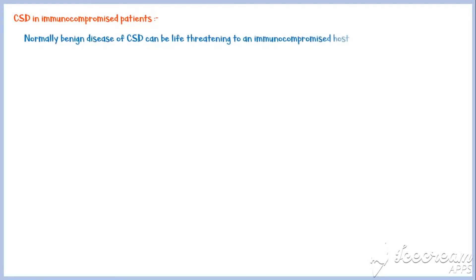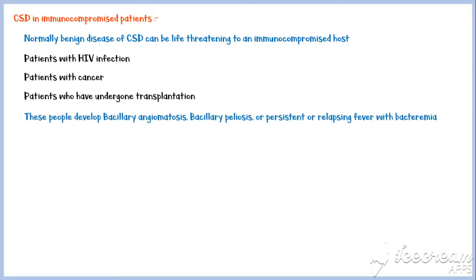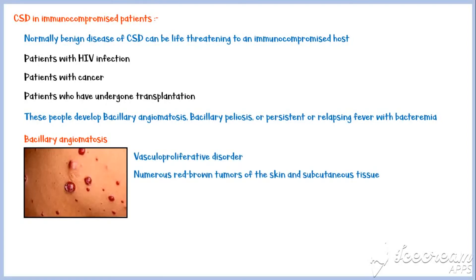Cat scratch disease in immunocompromised patients is somewhat different from that in immunocompetent hosts. Normally benign CSD can be life-threatening to an immunocompromised host — patients with HIV infection, patients with cancer, and patients who have undergone transplantation are all at risk. These people develop bacillary angiomatosis, bacillary peliosis, or persistent or relapsing fever with bacteremia. Bacillary angiomatosis is a vasculoproliferative disorder characterized by numerous red-brown tumors of the skin and subcutaneous tissue. Without antibiotic therapy, the disease progresses with dissemination.